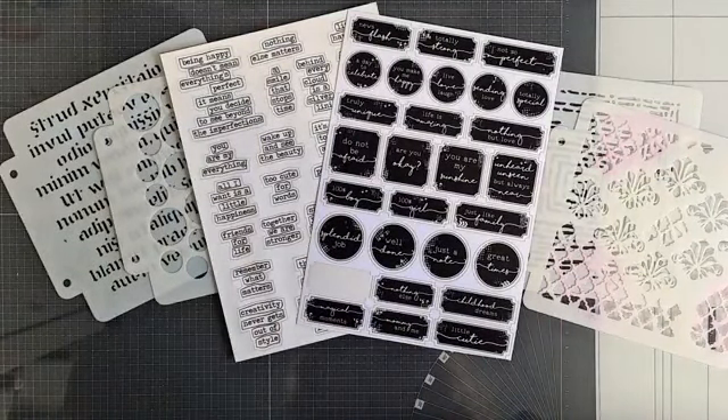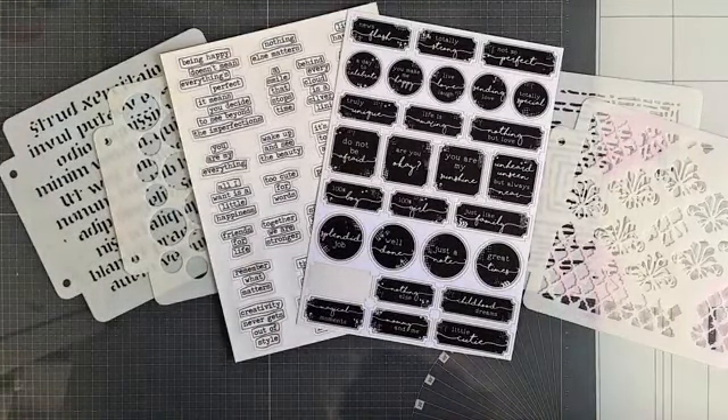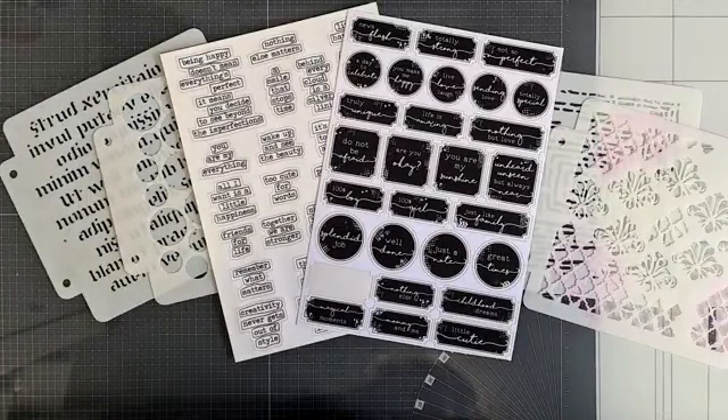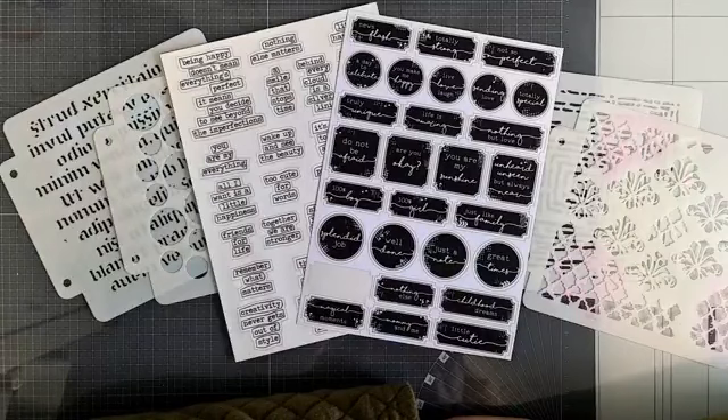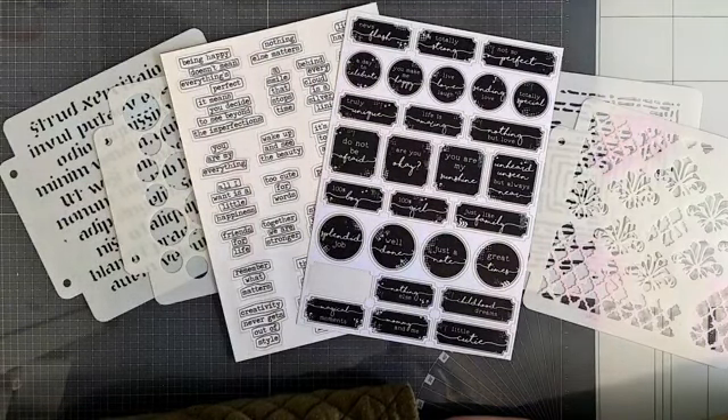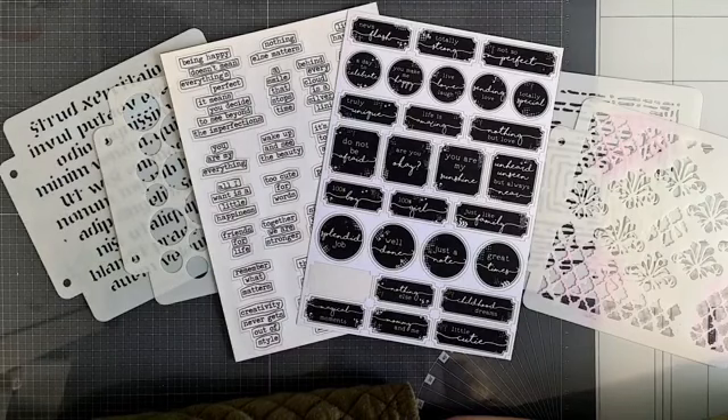Goeiemorgen allemaal. Superleuk dat jullie er weer lekker bij zijn. De stencil party! Een hele toffe goodie bag die Jolanda weer heeft samengesteld. Vanochtend is Jolanda zelf ook al live gegaan met deze goodie bag. Ze heeft een heel mooi kaartje gemaakt met leuke arbeidjes, ook van Graflap erop, en wat leuke techniekjes. Helemaal leuk.